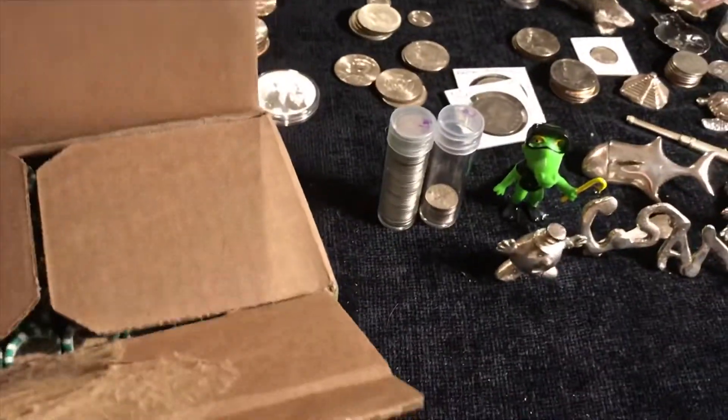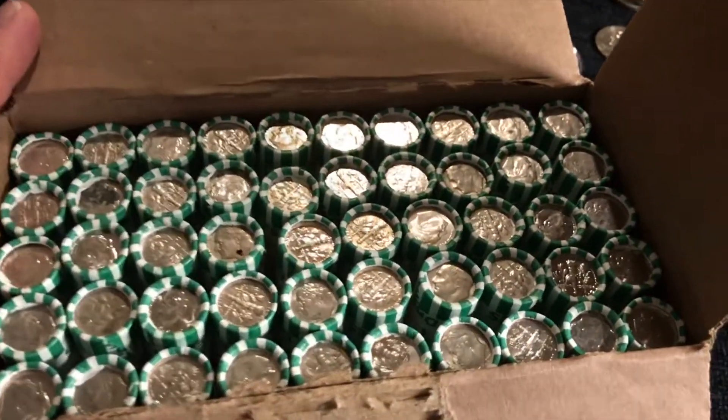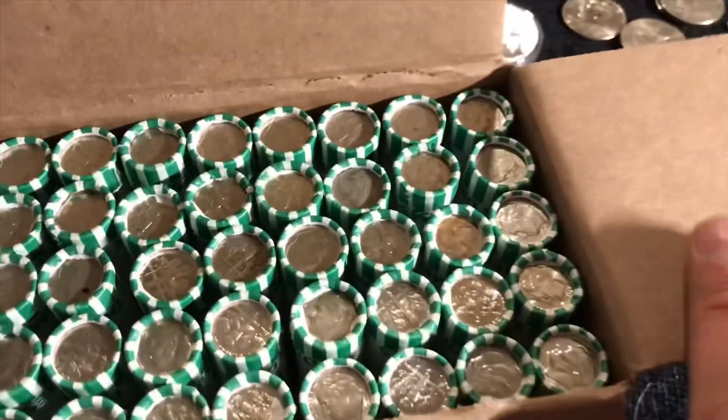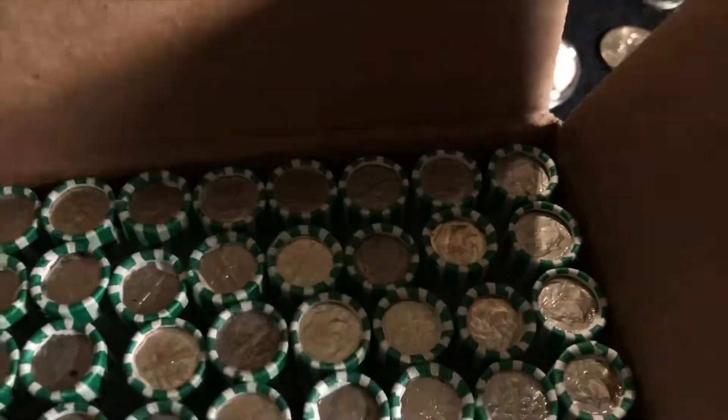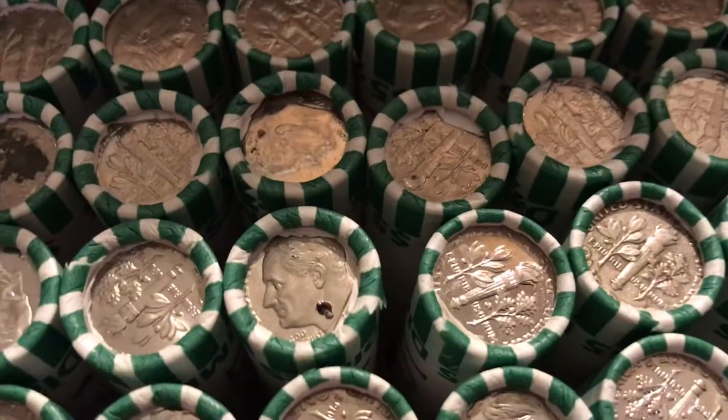Seems dark back there. I cleared away some debris so we could have a bigger play area. They are circulated, so that is good for dimes. I will check for enders, which is unlikely but you never know, and we'll get started.